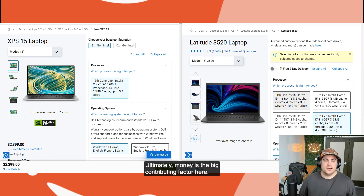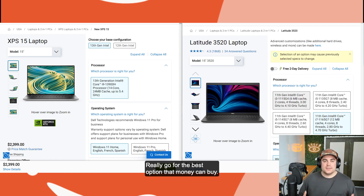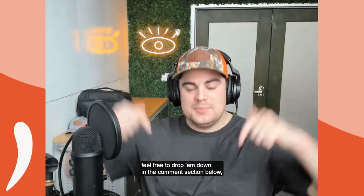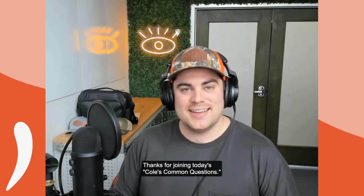Ultimately, money is the big contributing factor here. If you have a fantastic, really big budget, go for the best system you can. You'll find a lot of gaming machines out there — gaming laptops are a fantastic option. But the Dell XPS and the Dell Latitude are two fantastic options for those using Xactimate and Matterport. Really go for the best option that money can buy. If you have any additional questions, feel free to drop them in the comment section below — we'd be happy to answer them. Thanks for joining today's Cole's Common Questions.